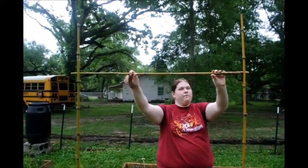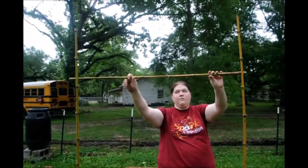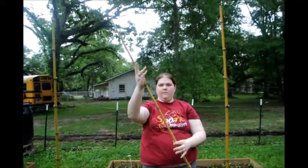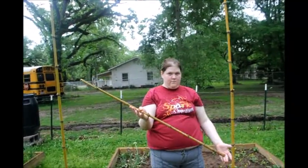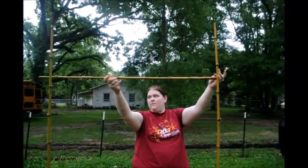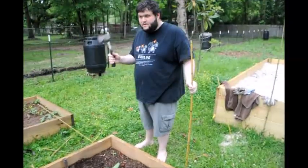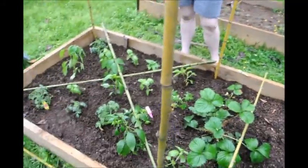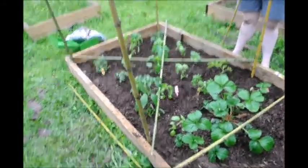Since I cut all the bamboo long enough to be tall, we had to basically estimate. One of us held it up and the other just marked it with Sharpie. Then Sean used his mighty hatchet to hatchet them down. And now we're going to tie everything together just with twine.